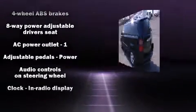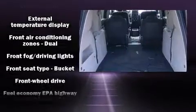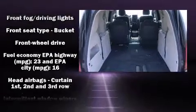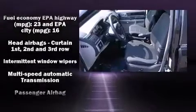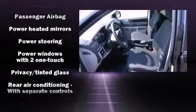Passenger security is always assured thanks to various safety features such as dual front impact airbags, traction control, and four-wheel disc brakes with ABS. For added security, dynamic stability control supplements the drivetrain.